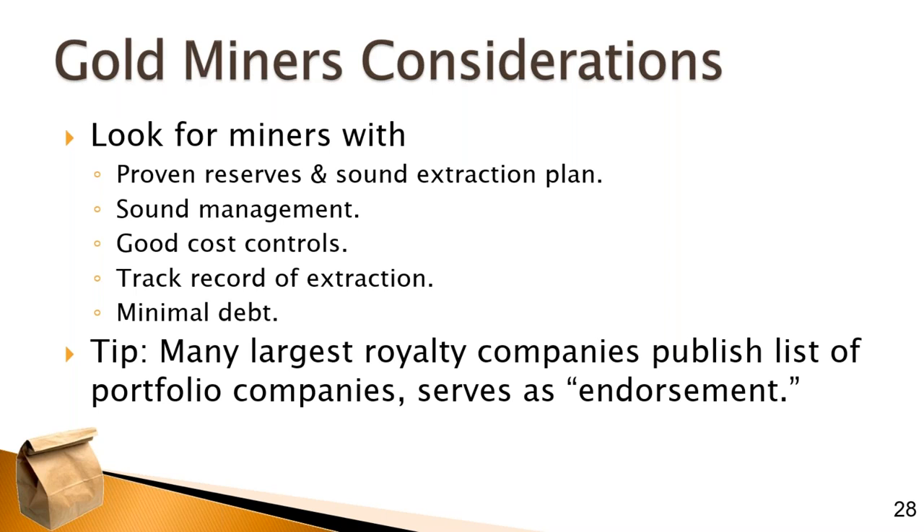How much debt do they have? The companies I selected have minimal amounts of debt. Debt is part of the business plan for many of these companies — in order to pull gold out of the ground, you have to own the ground or the rights to mine it, and that takes capital. You also need a lot of big equipment, which takes capital. It's not uncommon for these companies to have debt. They might also need to finance a couple of years of extraction and building out their business while gold prices are low.